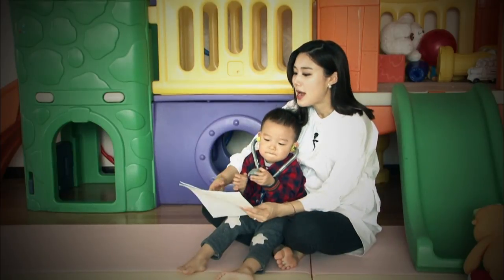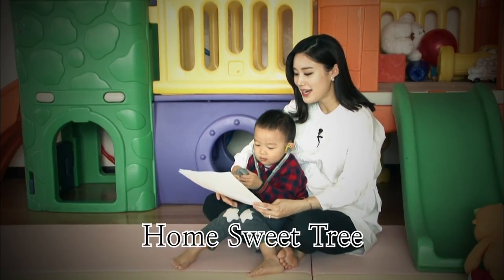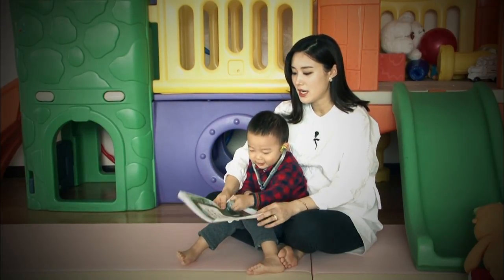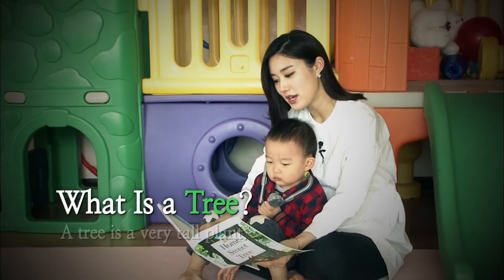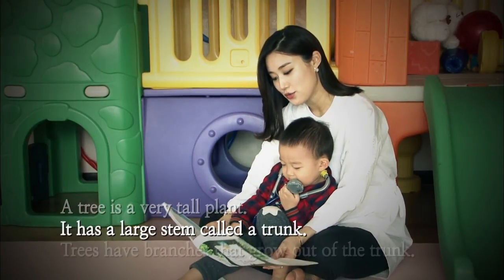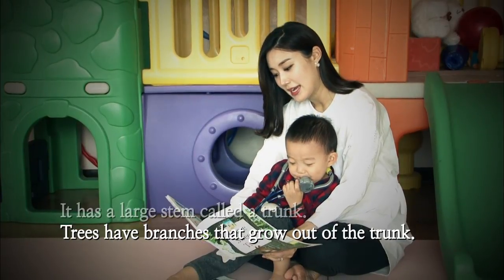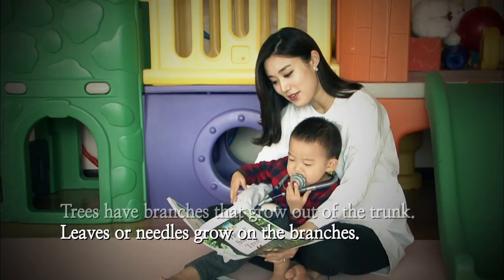So today mommy's gonna read you Home Sweet Tree. What's this? It's a tree. What is a tree? A tree is a very tall plant. It has a large stem called a trunk. Trees have branches that grow out of the trunk. Leaves or needles grow on the branches.